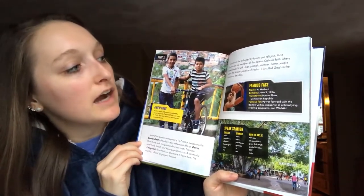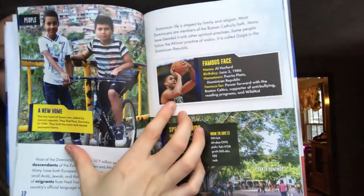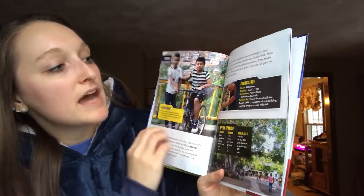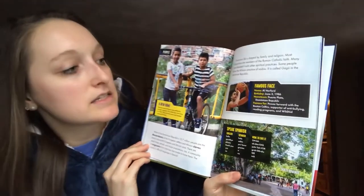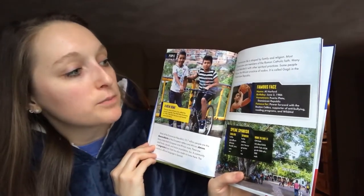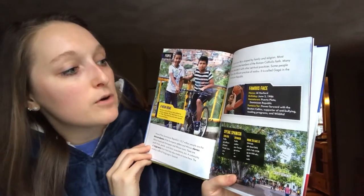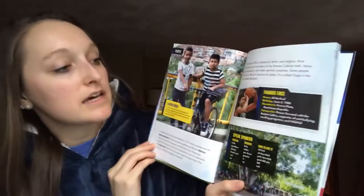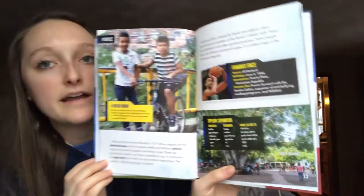Some people follow the African practice of voodoo — it's called Gaga in the Dominican Republic. And it says famous face: his name is Al Horford, his birthday is June 3, 1986. His hometown is Puerto Plata in the Dominican Republic, and he's famous for being a power forward with the Boston Celtics and a supporter of anti-bullying, reading programs, and Wild Aid.